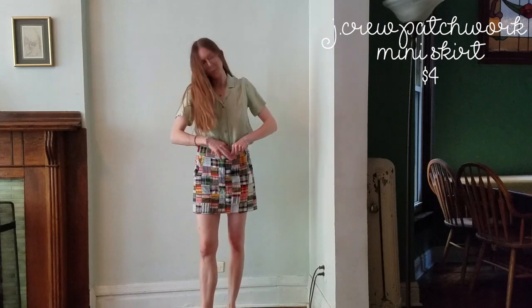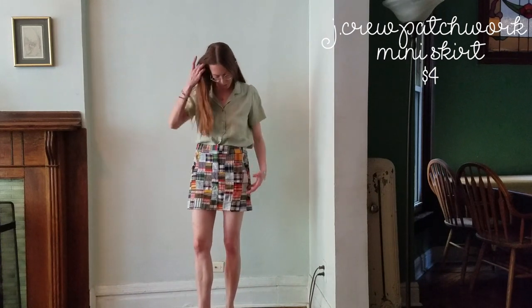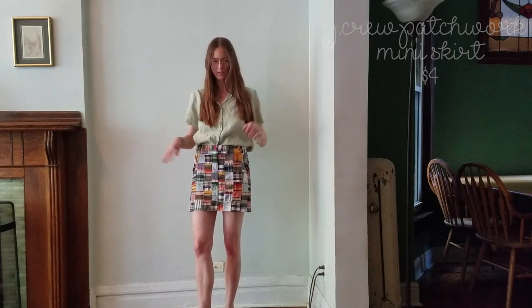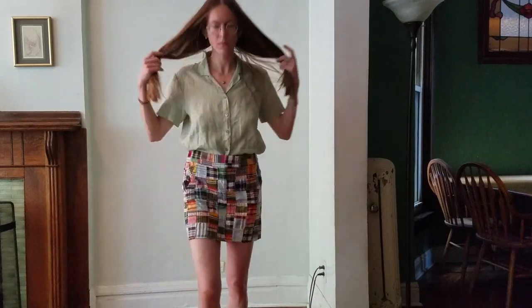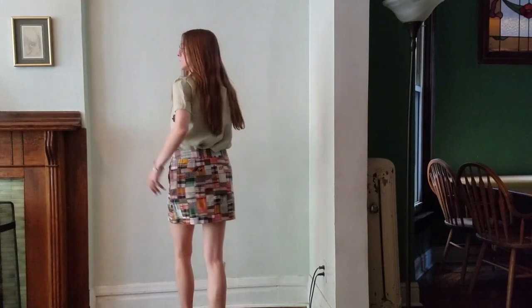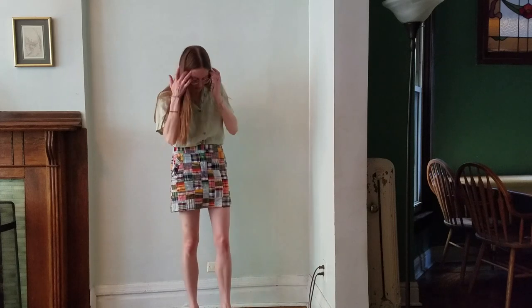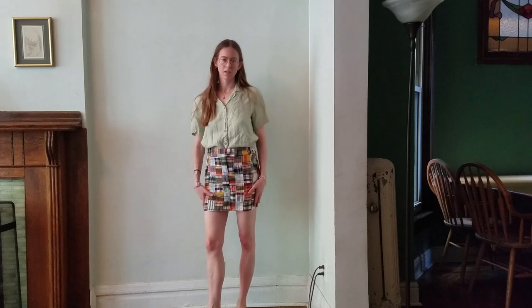This is another item I acquired this week: the J.Crew patchwork skirt, which is really fun and super cute — it's kind of rainbow-y so it won't go with everything. It's also 100% cotton and I think it'll go well with a lot of different things.